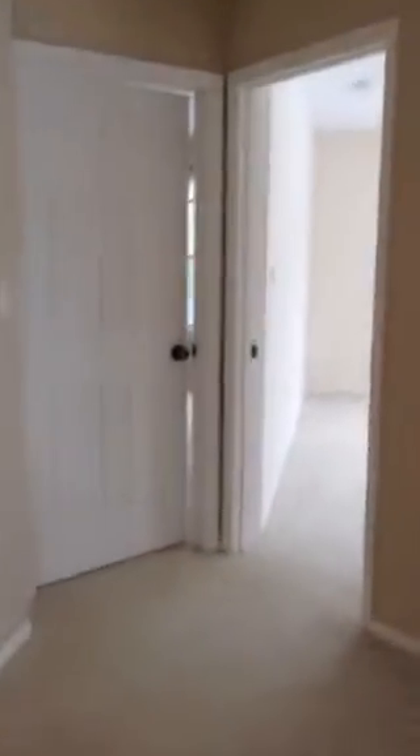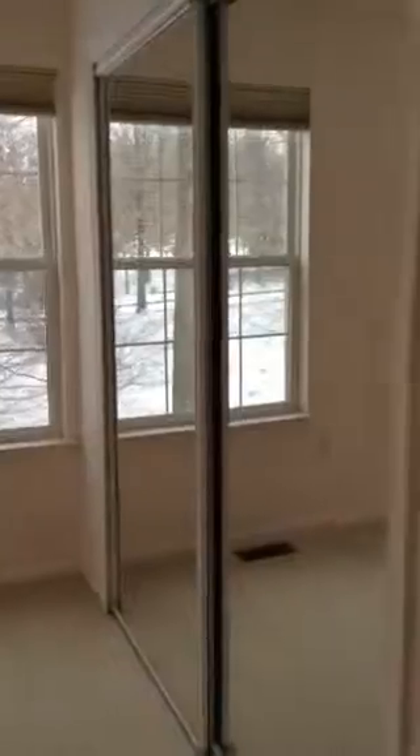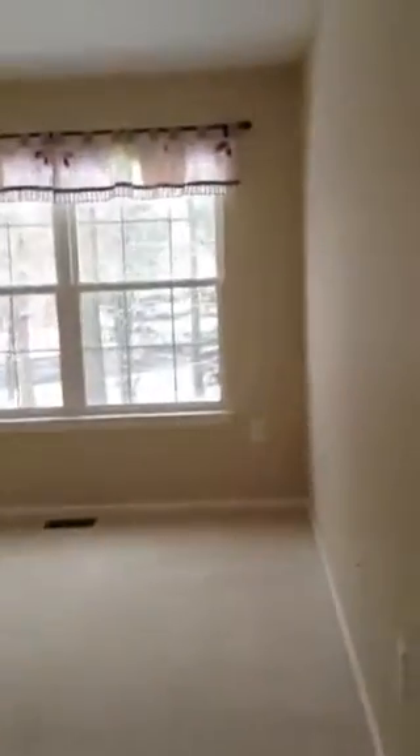Back into the hallway there are two additional bedrooms. One bedroom here, very nice size, walls are a neutral color, and a double closet. And then the third bedroom, again walls a pretty neutral color, and a double closet.